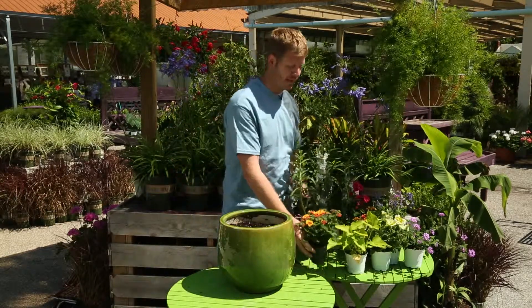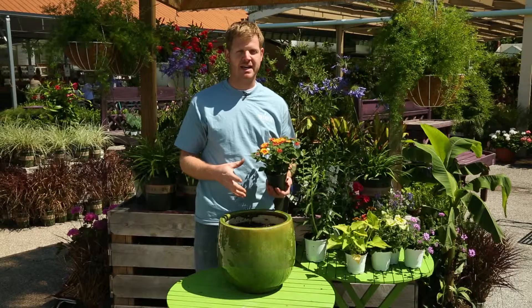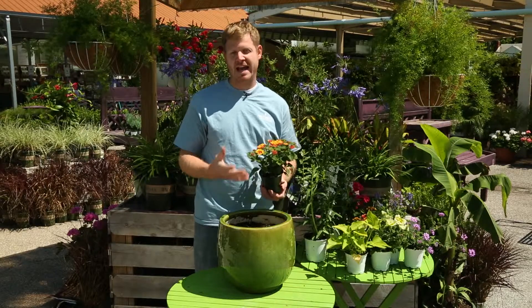The second type of flower that you can use are fillers. Fillers create mass within your container. They add color and they add texture.